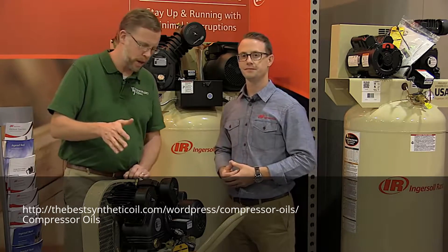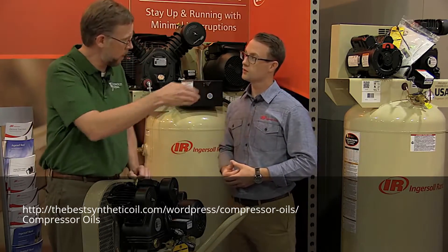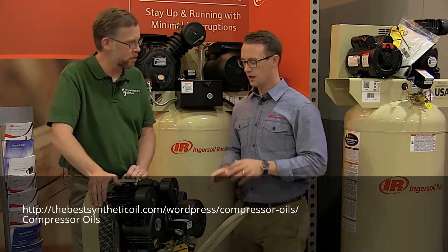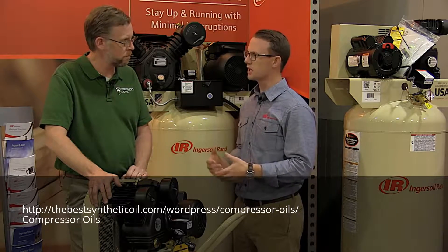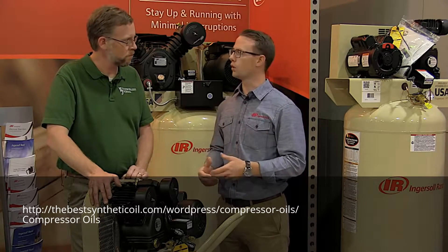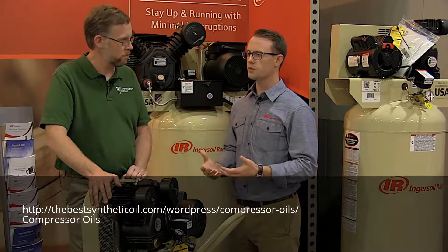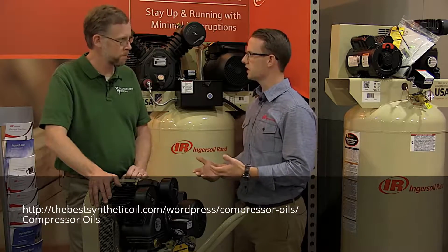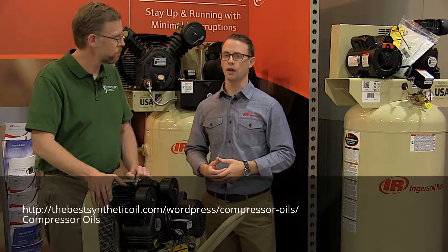For our viewers, how much capacity is this machine as opposed to the one we're standing next to? This one is 1.5 horsepower — it's called the GarageMate. It's a 20-gallon tank and the output of this machine is around 4.5 CFM. This type of machine is very good for doing some dust blowing, maybe tire filling, even some smaller tools that may not be continuous use — nailers, for example, are a great application.